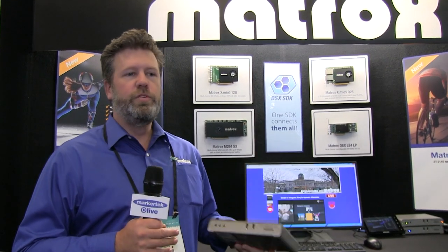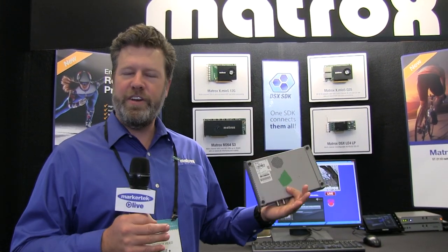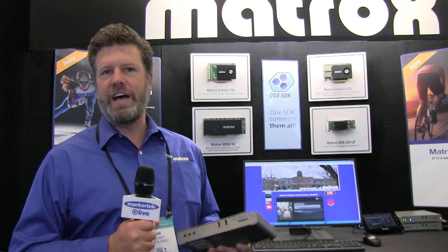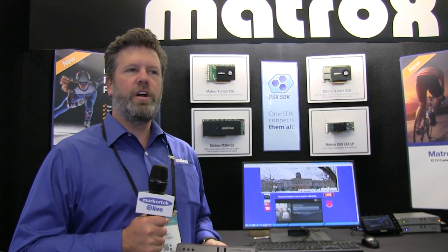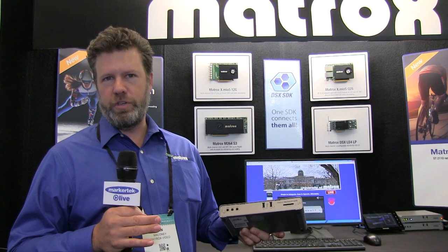This is great in a classroom — you record that content, upload it to an online video platform, and students can view it later. But a number of other markets have gravitated toward the LCS as a simple set-it-and-forget-it production streaming device.